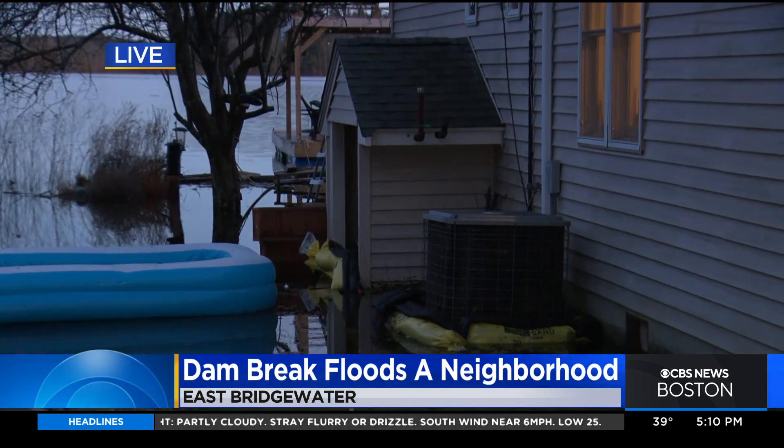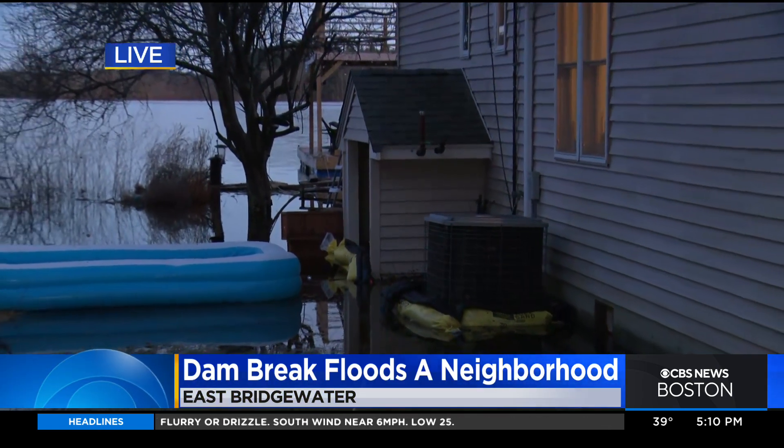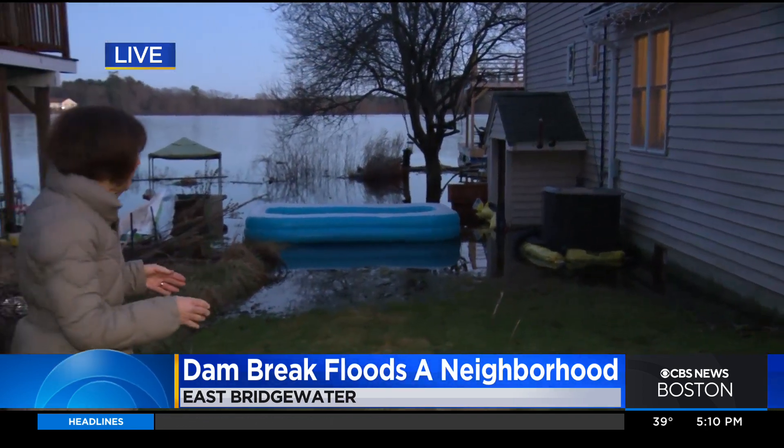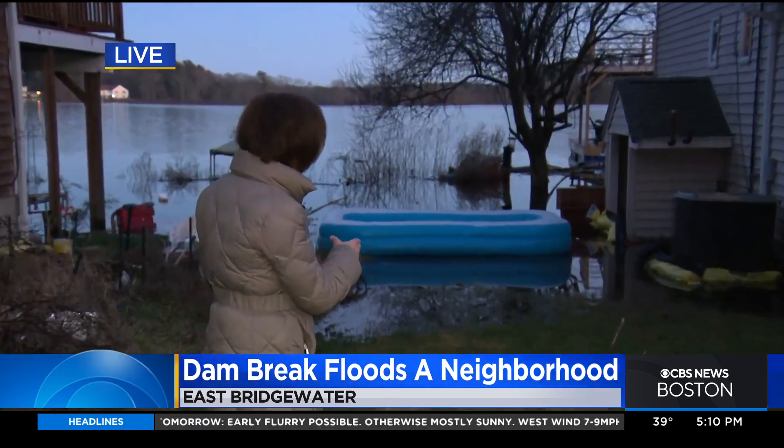At least at this home, they're hoping the AC and heating units that you're looking at have not been damaged, but they won't know until the water does recede. It has receded a little bit — they've made progress, but there's still quite a ways to go. These residents tell me they don't have flood insurance; it hasn't been required because this is not a flood prone area.